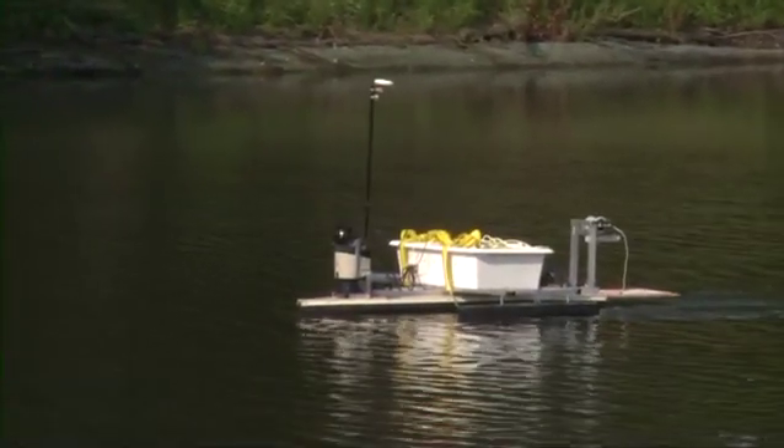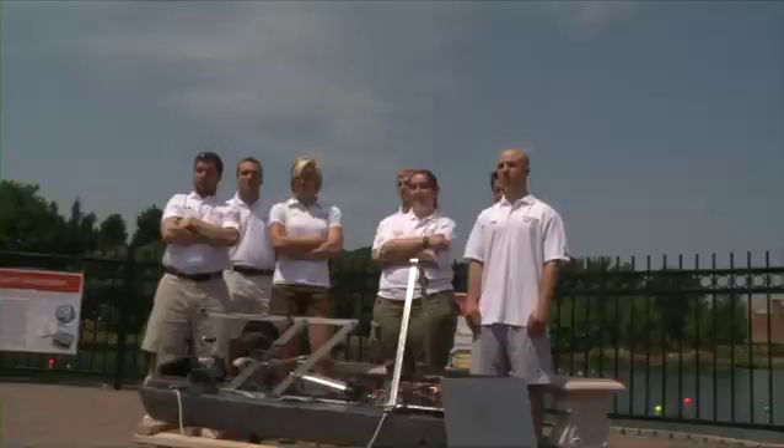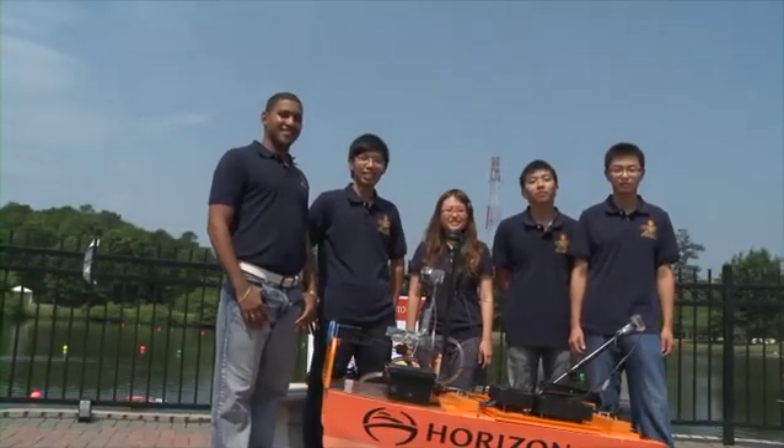Hello and welcome to RoboBoat 2011. I'm Zoz Brooks and I dig robots. I travel all over the world building robots and teaching robotics. My favorite kind of robots are autonomous robots — these are robots that can make their own decisions without a human having to tell them what to do every step of the way. We got 15 teams in the competition this year, including international teams from as far away as Taiwan and Indonesia. Let's go take a look.